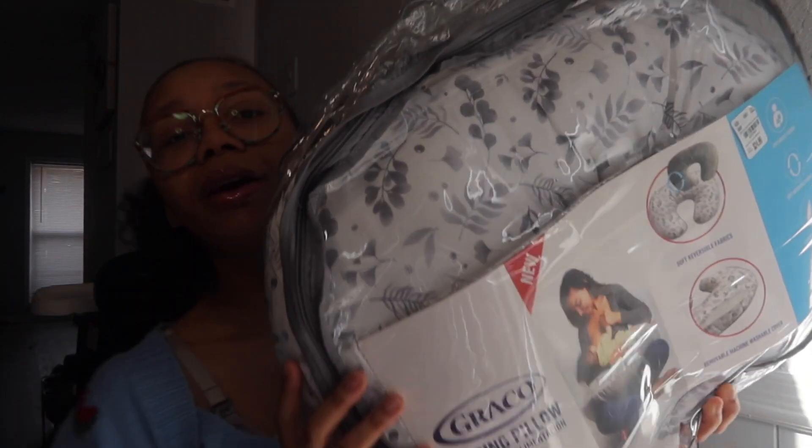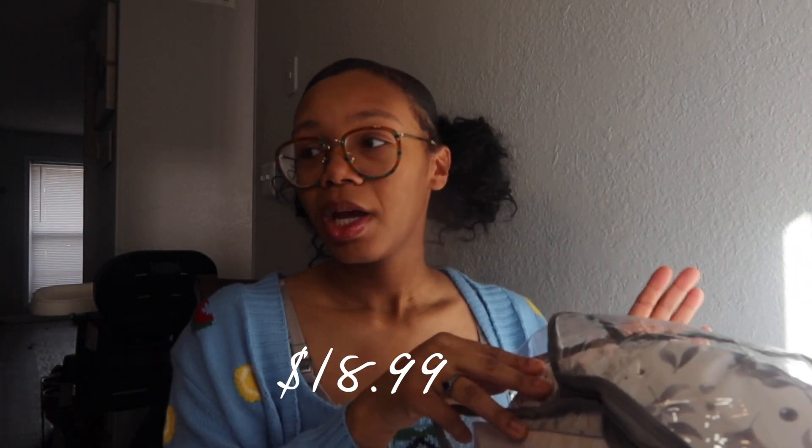Burlington always has super good deals — I'd definitely recommend it for baby shopping. I also got a Graco boppy — I already have one for my daughter but I love having more than one so you can have one upstairs, one downstairs, or keep one in the car. I got a gray-and-white one that was on sale. You can take the cover off and clean it, and it's reversible — soft gray on the back. I do plan on breastfeeding, so the boppy came in really handy with my daughter.